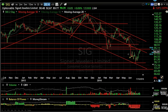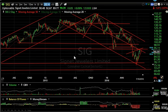SIG now has a rising wedge back to resistance — it looks like it's about to fail again, with the target near 70. That's about 20 points.